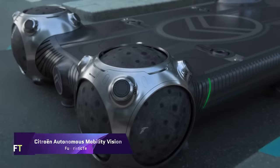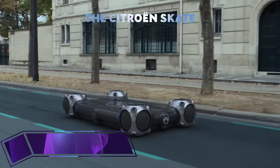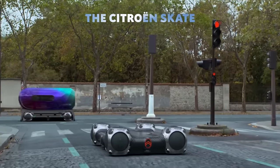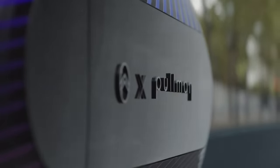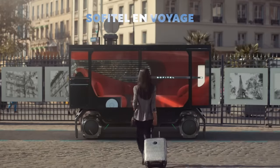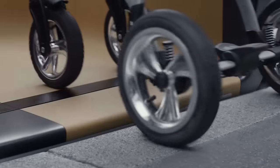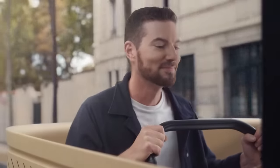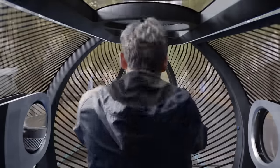With the Citroën Autonomous Mobility Vision, the company has taken a significant step forward in the realm of urban mobility. Citroën, in conjunction with Accor and JC Decoe, has developed a concept called the Urban Collective with the objective of transforming the experience of travelling through the city into one that is more fluid, pleasurable, and humanist. According to the vision, the Citroën mobility platform will be paired with three pods.